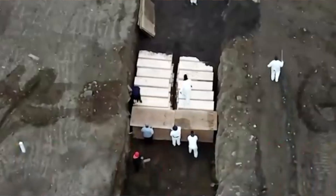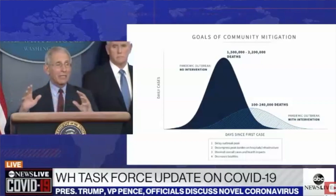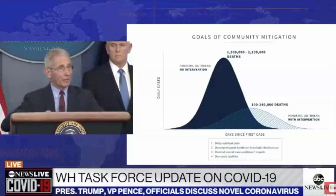COVID-19 has impacted every American's life. The pandemic is not going away and the death toll in America is believed to get to 200,000 before it's over. I've personally had five of my family members contract the virus and two of them have since passed on. This is why I'm doing something about it and I hope that you will join me in this quest.